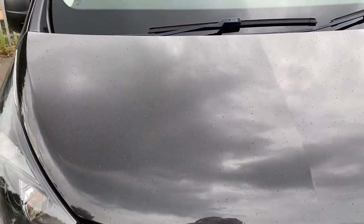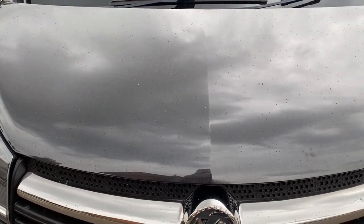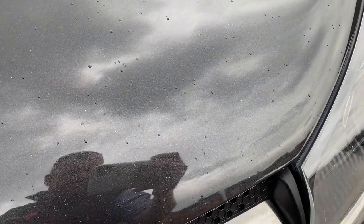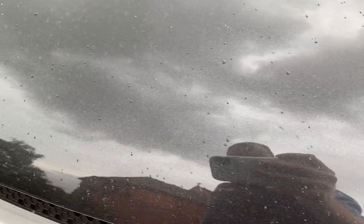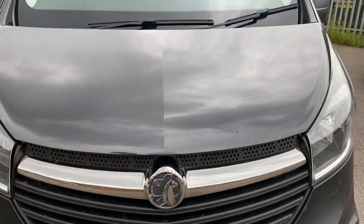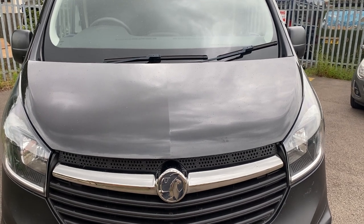Down onto the bonnet — there's a bit of stone chipping on the bonnet, nothing massively significant, been touched up a little bit, but nothing major. It's straight and tidy for the age and the miles, to be fair. Hopefully you can see that in the video.